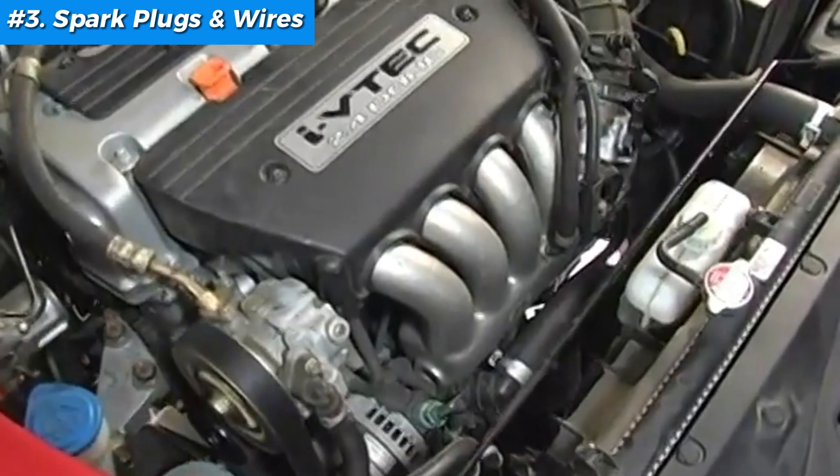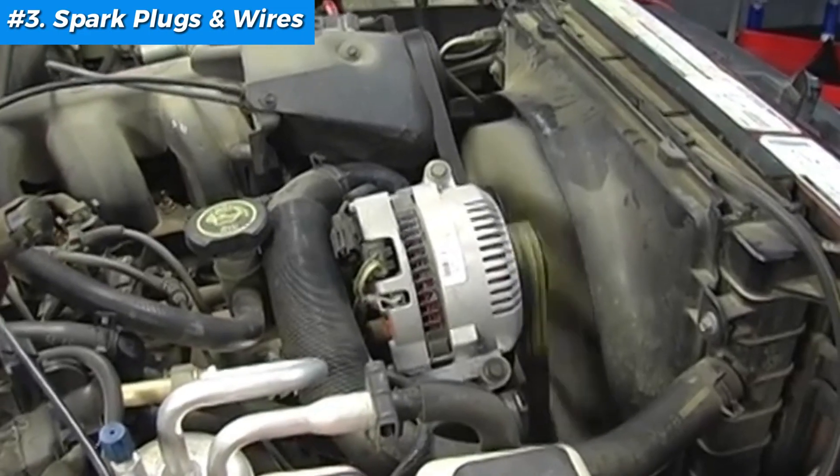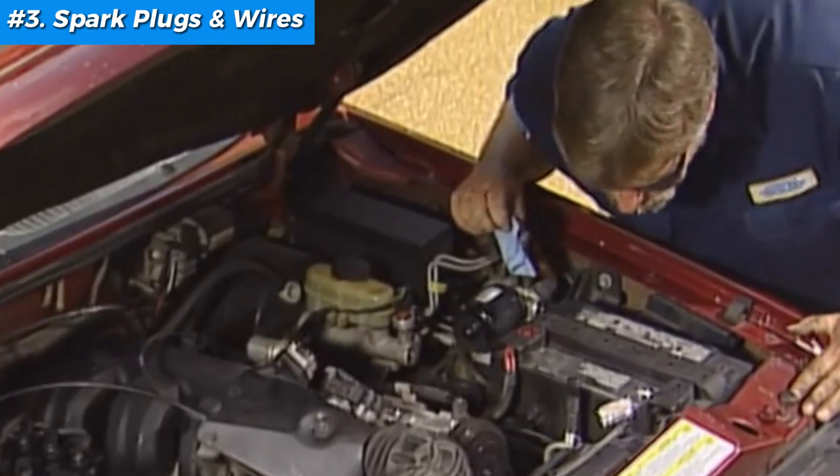Finally, start your car and listen for smooth running. If you used a scanner earlier, clear any stored codes and see if the check engine light stays off.